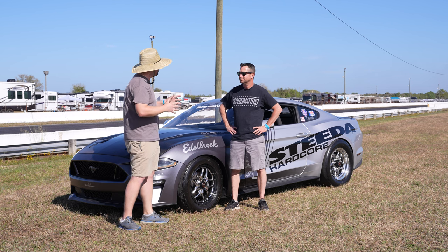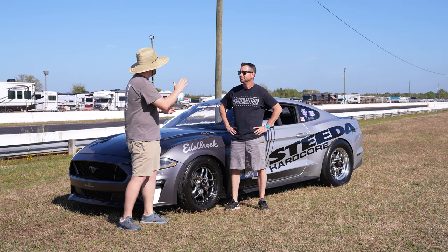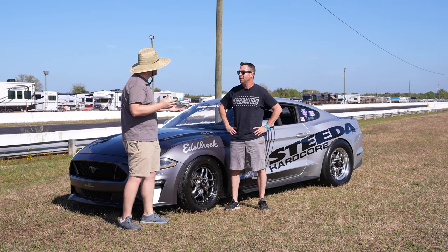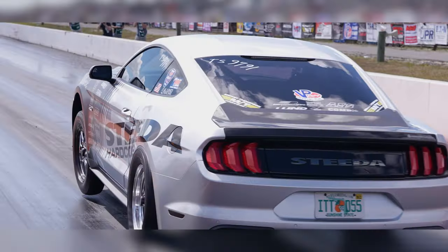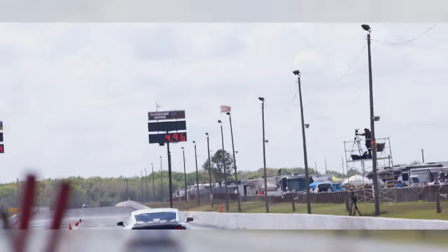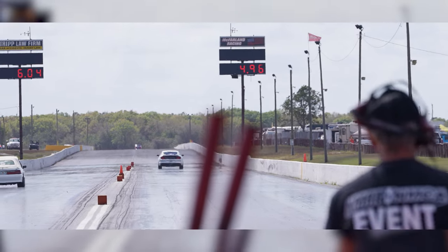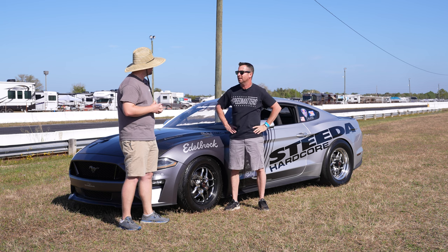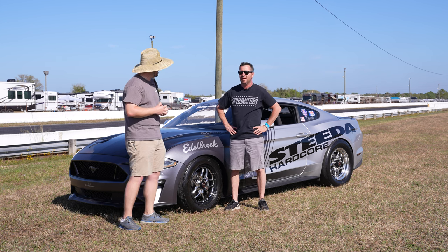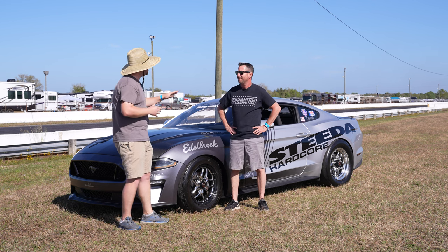Scott, I've never seen the Silver Bullet do any kind of wheelie like that — that was insane to see. We were taking pictures and getting video and you held it. Did you ever get out of the gas? Oh heck no — worst thing you can do when you're hanging the front wheels in the air is get out of the gas; it's going to come crashing down and tear up your front struts, possibly with these plastic oil pans. So you just try to play the angle, make sure it's going to eventually stop pulling up, then stay in the loud pedal and it'll settle down nice and easy.